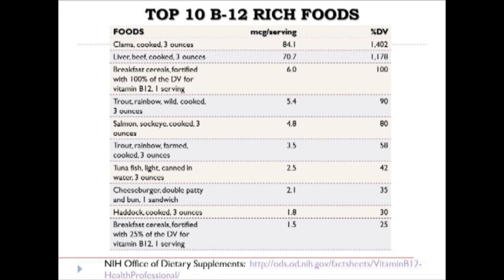The top 10 foods richest in vitamin B12 show clams at 1,400% of the DV at the top, followed by beef liver at close to 1,200%. Breakfast cereals are at 100% of the daily value due to fortification. Vitamin B12 is also found in trout, salmon, tuna, and various meats. Students should memorize the top five sources of vitamin B12.